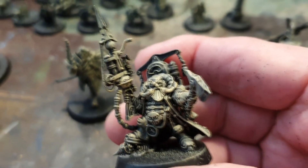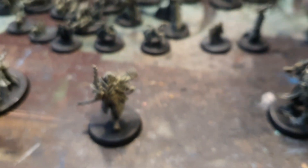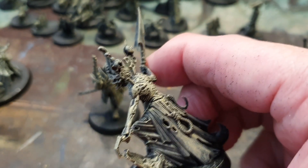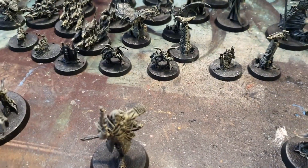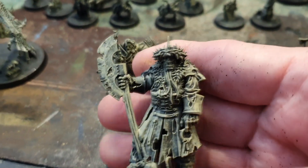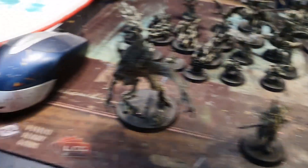Sorry about the shaky cam. Yeah, I'm in for a treat — gonna paint these up. They're all ready to paint. These are the night guards — huge miniatures, all hard plastic, really cool detail.